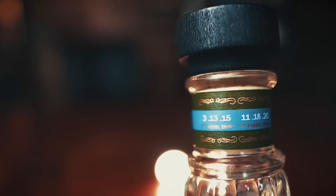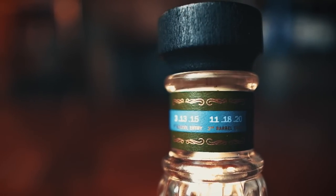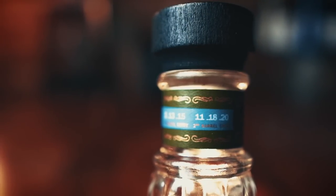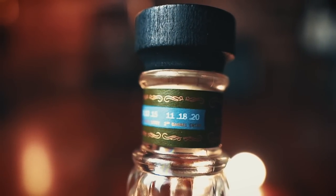One thing I really appreciate about this bottle is the transparency. They give you dates for the first barrel entry — that first five years of maturation — then the second barrel entry into those toasted heritage barrels, and then finally when it was actually bottled. So if you do the math, this could be an eight-year-old rye whiskey, which would be nice. You're at least getting something around seven years old.